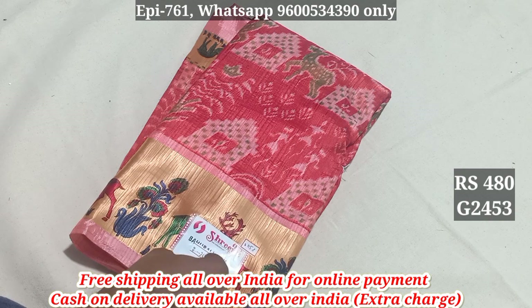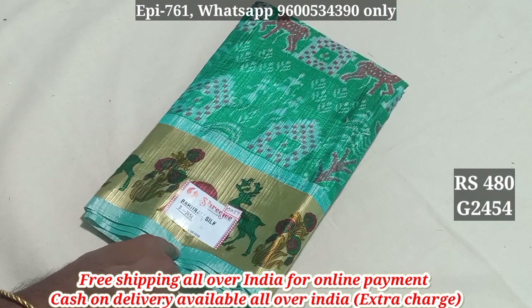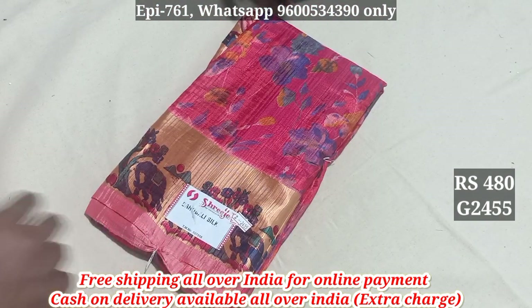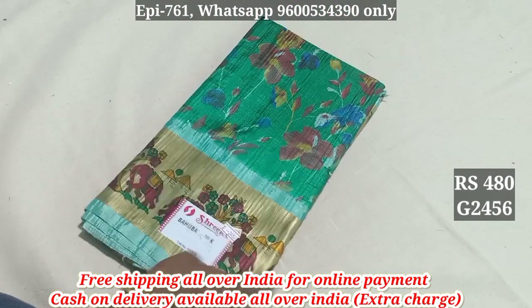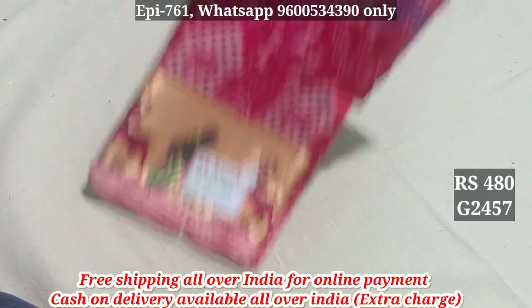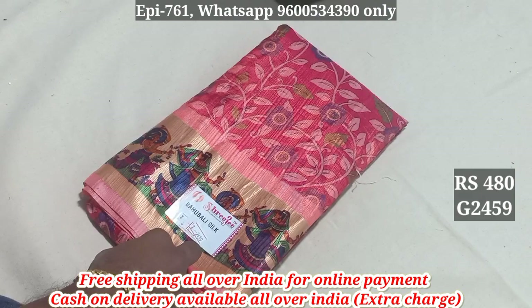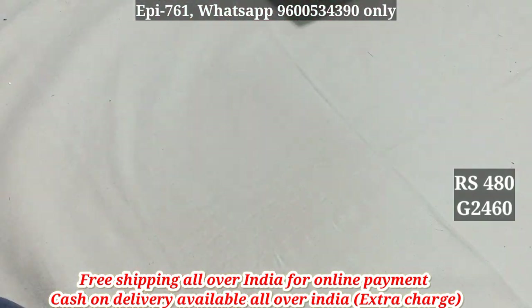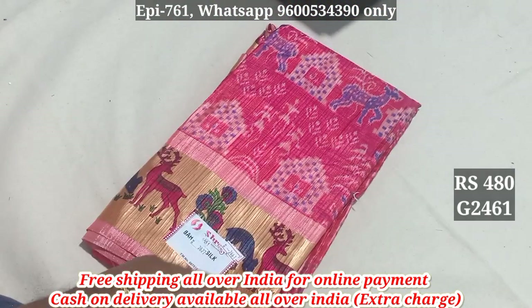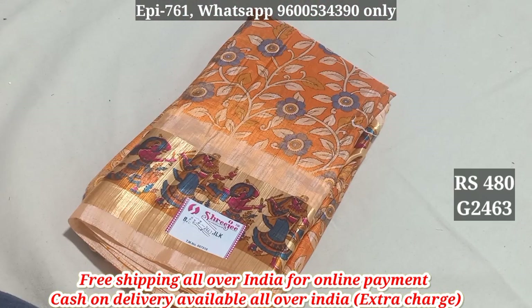The price is 2453 and 2454 and 2456 and 2457. 2458. 2459. 2460. 2461.